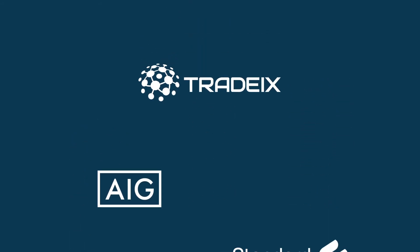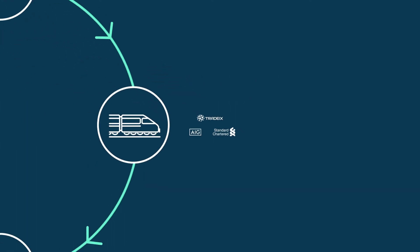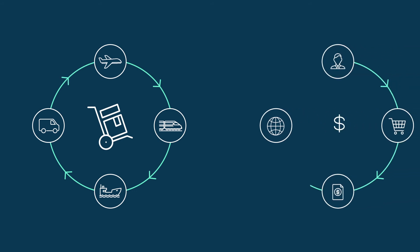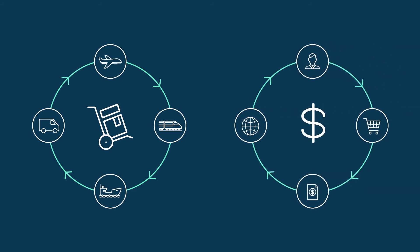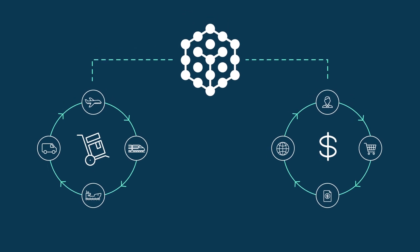TradeIX, AIG, and Standard Chartered work with you to create solutions for both the physical and financial side of the supply chain. By leveraging blockchain technology, we can extend your ecosystem securely and efficiently.